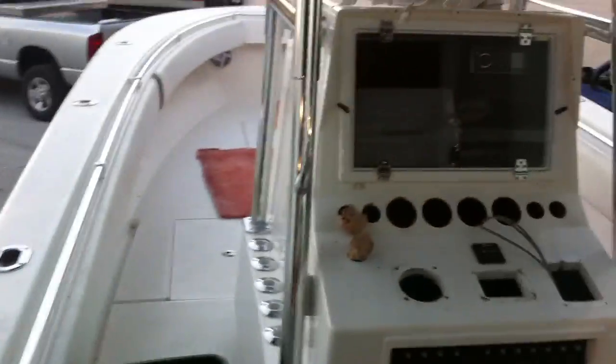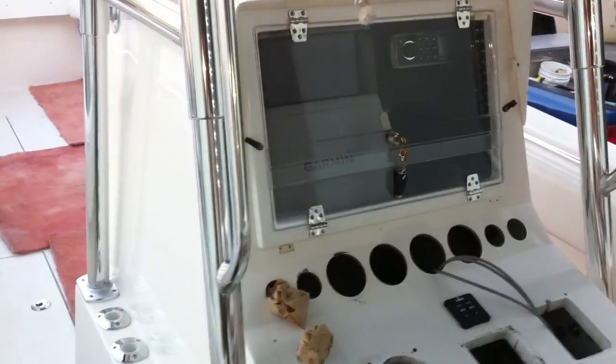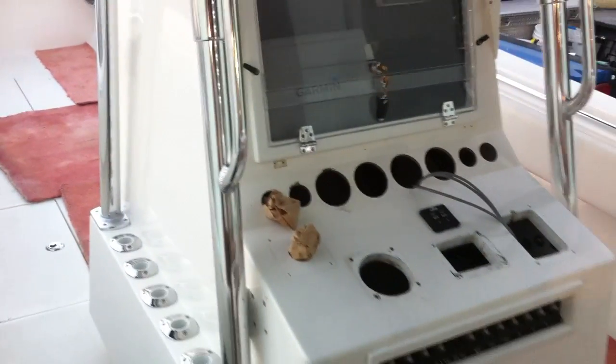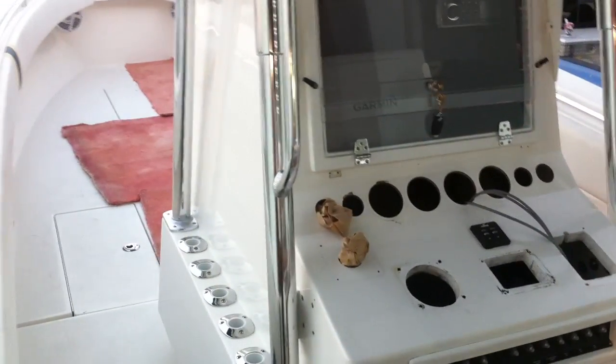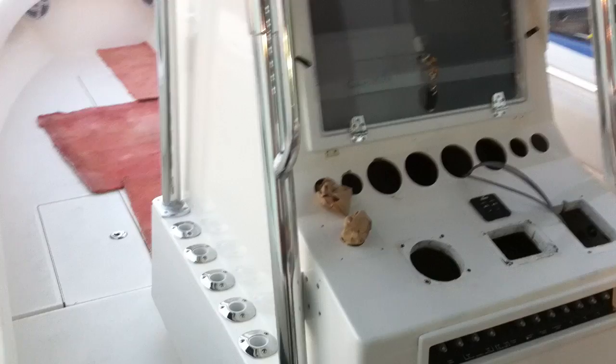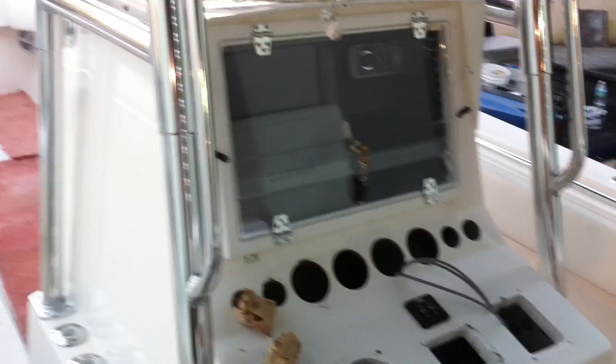Basically, if anybody jumps in and opens anything in this boat — any compartment or anything to steal the boat — the alarm is going to fire off and he's going to get a phone call. I think he keeps his boat up in Key West and he lives here in Miami, so if he gets a phone call he knows to call the neighbor next to him in Key Largo.